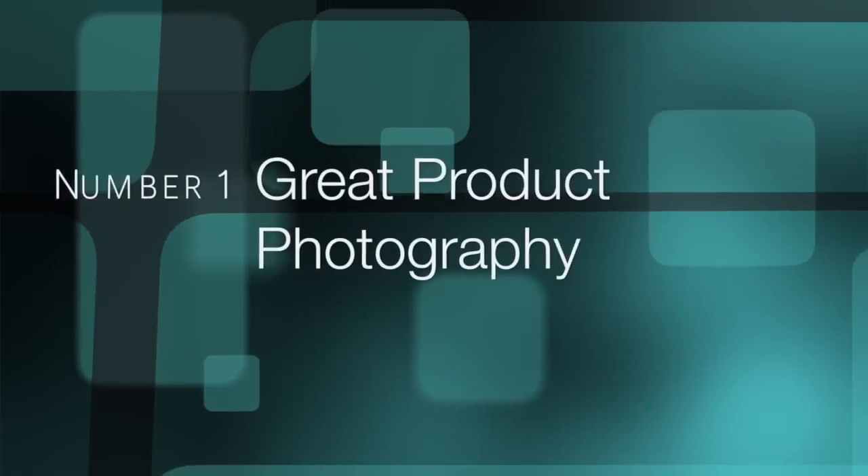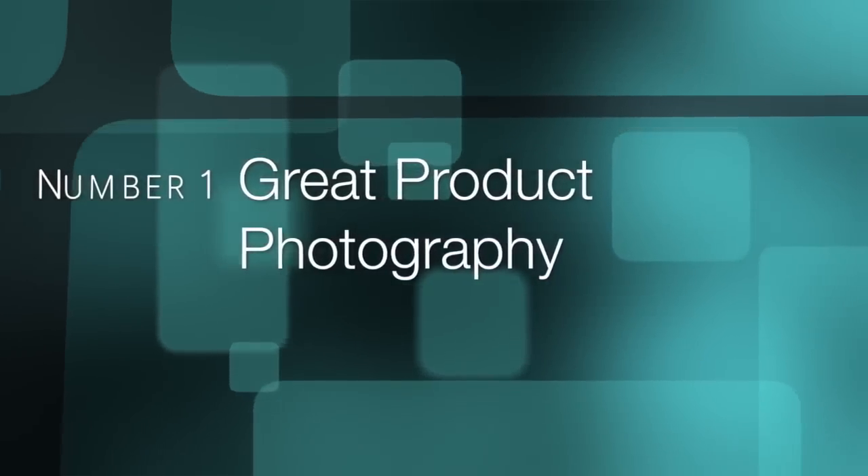You might also be wondering, how can my line sheets stand out so that buyers notice my collection? Well, here are the essentials to designing a better line sheet that sells. Number one: great product photography.